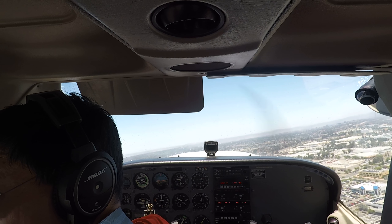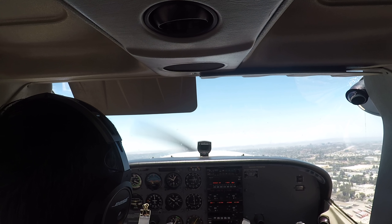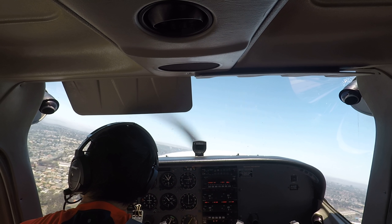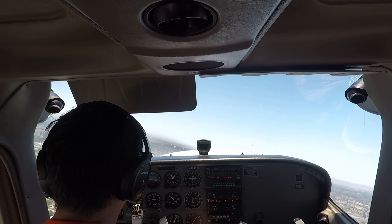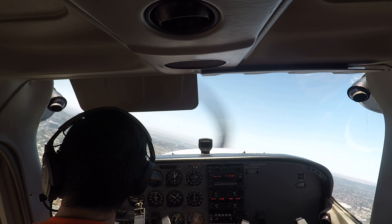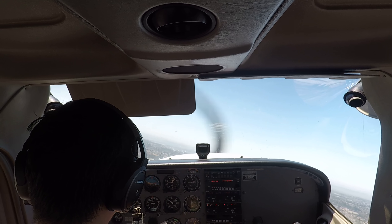Question route 360, runway 28L, cleared for touch-and-go. Skyhawk 3680. Montgomery Tower, Seminole 766 Alpha, holding short 28R in the run-up, ready for IFR departure. When you become a big-time billionaire, don't forget about me, man. A billionaire? I'd be happy with a million. You've got high aspirations.